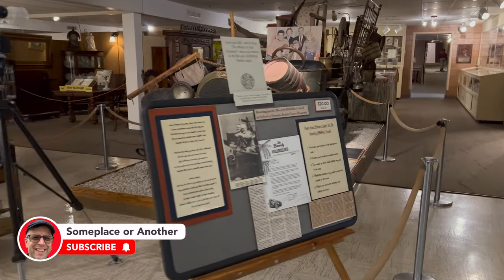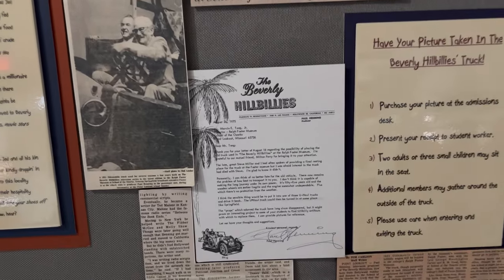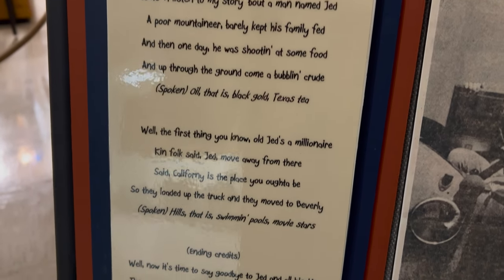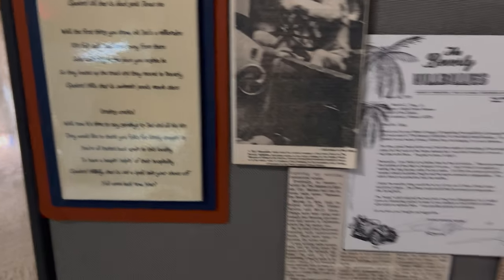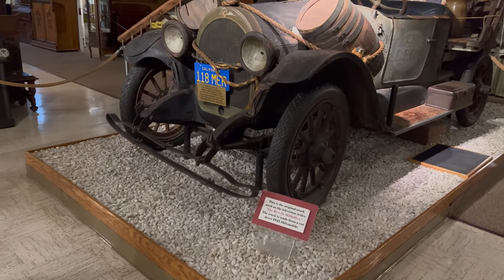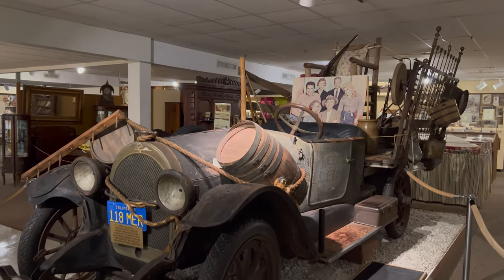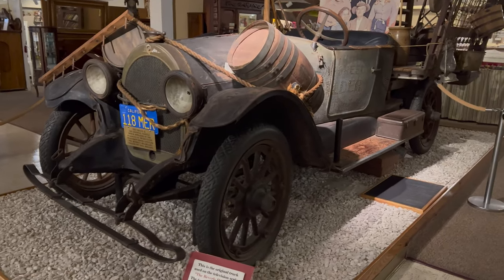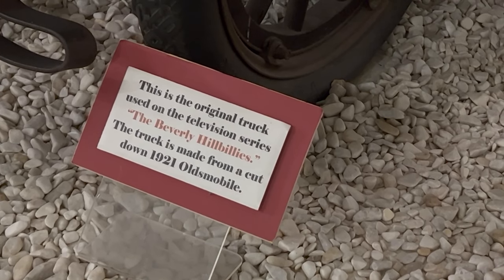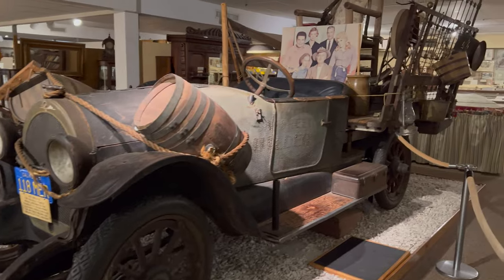So they don't mess around right when you come in — it's a Beverly Hillbillies car. Who out there can sing me the lyrics? If the music's playing, I might be able to. So this right here is the Beverly Hillbillies vehicle. I'm thinking it was used on set and everything. It says right here it's the original truck. And it was a 21-wheel vehicle. Learned something new every day. Pretty cool.